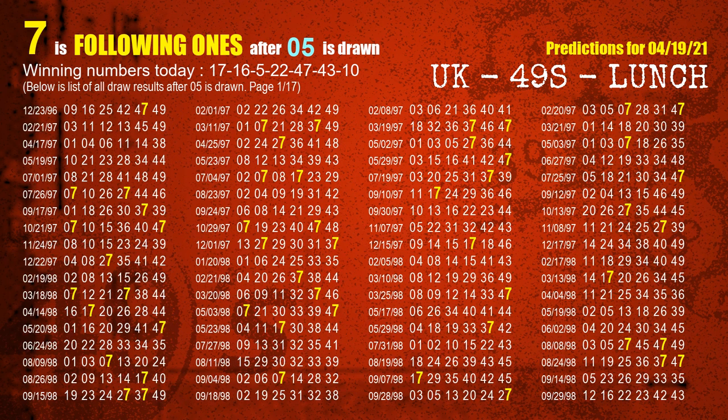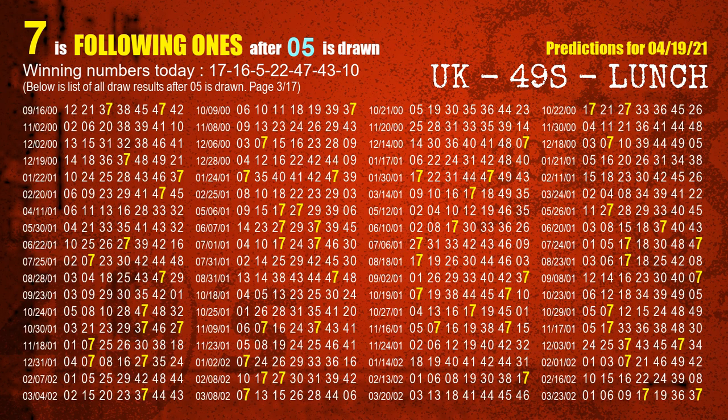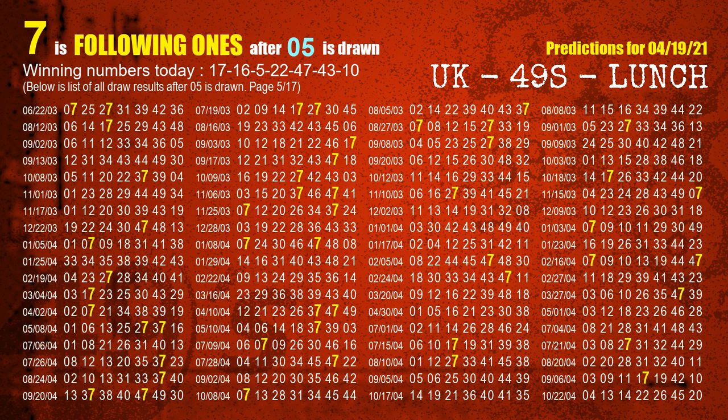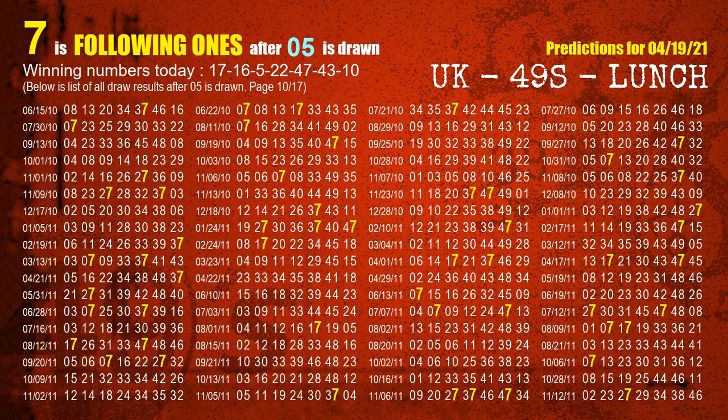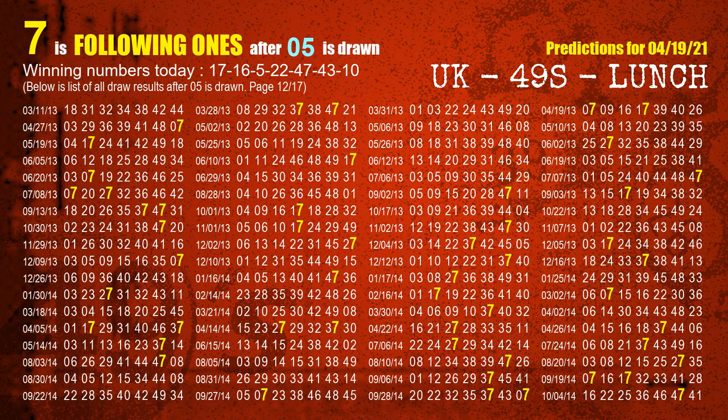The third winning number is 05. The most frequently following units digit is 7 when 05 is the winning number in the last draw.